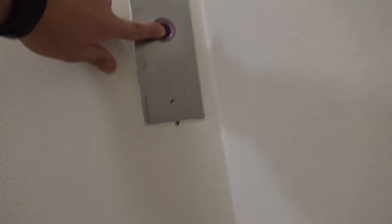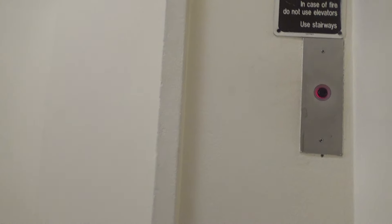This is the elevator here at Macy's, at Southlake Mall here in Merrillville, Indiana.